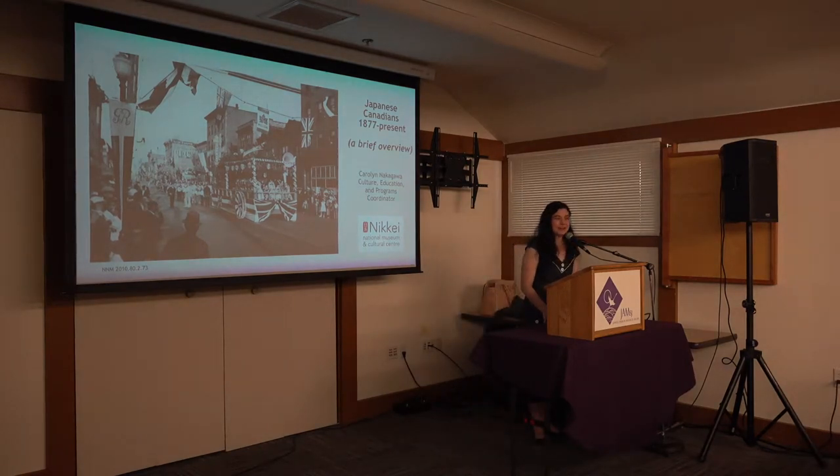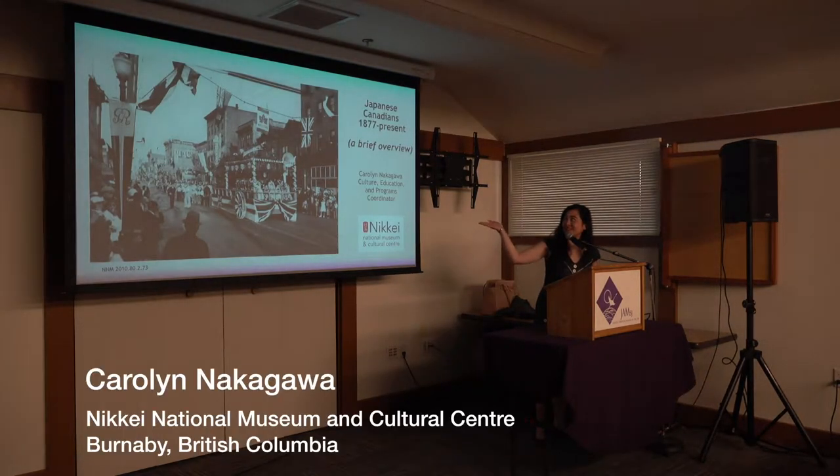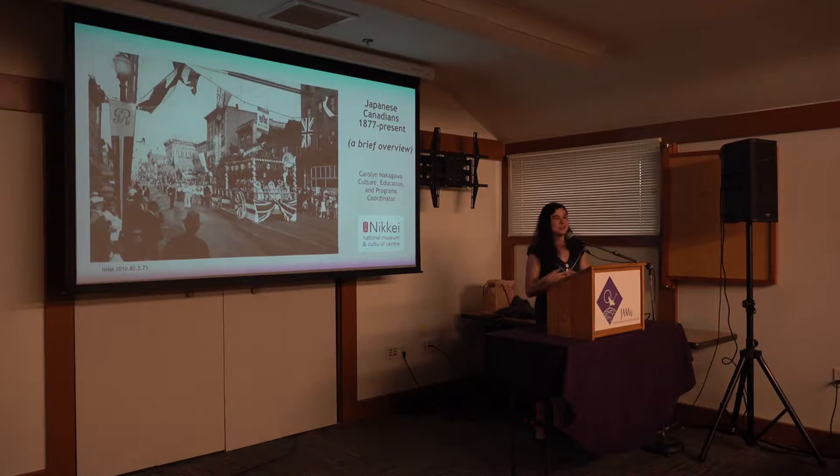Hi everyone. As you see I have a presentation entitled 'Japanese Canadians 1877 to Present: A Brief Overview.' I'm attempting to condense a lot of information and give you a general sense of what happened in Canada to Japanese Canadians. I'll pause at different points so you can ask questions, and there's lots more detail I can go into on various aspects.